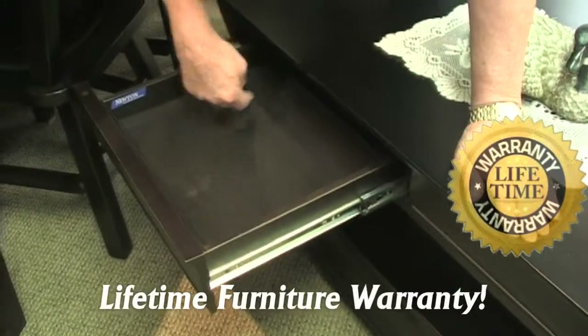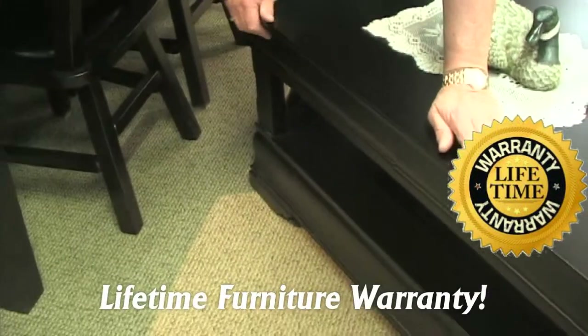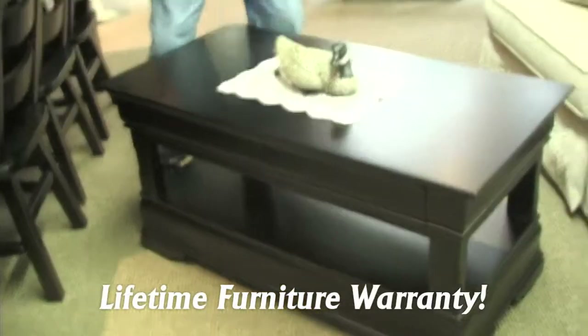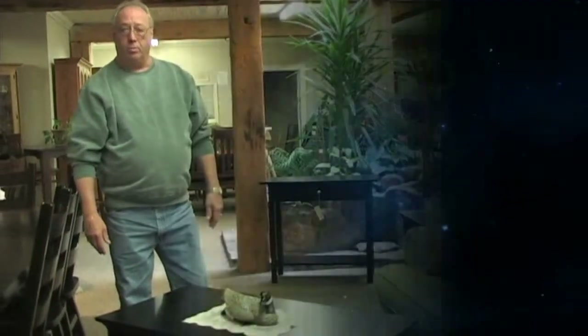It has hideaway drawers, so it's great for putting your remotes in or whatever you like to put in here. These are all solid maple. It also comes in pine or oak and we have many choices of stains to choose from.